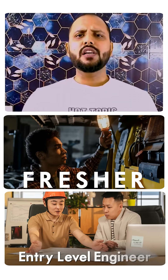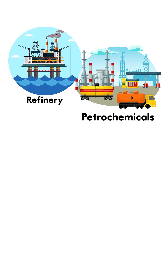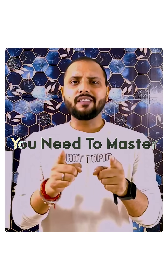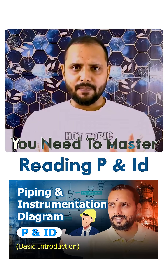Hey, are you a fresher or entry-level engineer aiming to build your career in the oil and gas industry — like refinery, petrochemical, or even in power plants? Then one of the most important skills you need to master is reading P&ID, that is how to read piping and instrumentation diagrams.